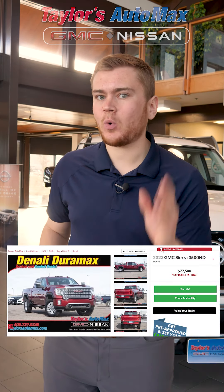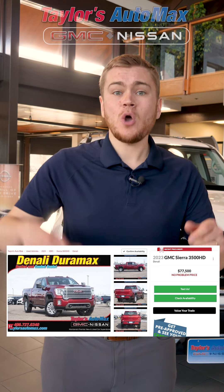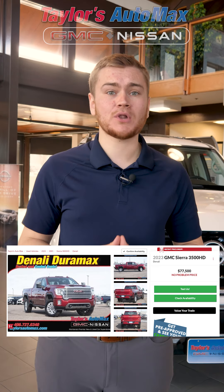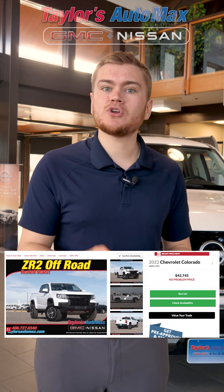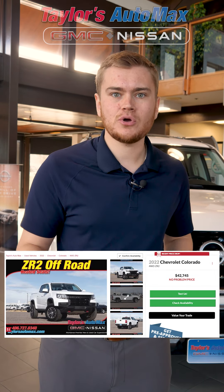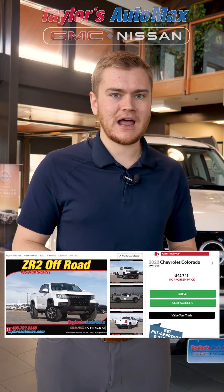Check out this 2021 Denali Duramax with under 10,000 miles — that is nearly $8,000 below ADA guidebook. And maybe you're looking for something a little bit smaller: we have this 2022 Colorado ZR2 that's $3,000 back of guidebook and it only has 7,500 miles.